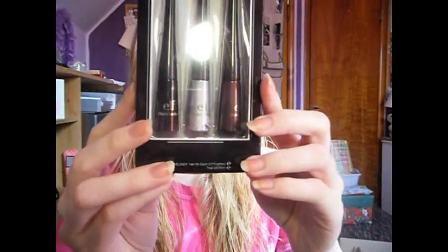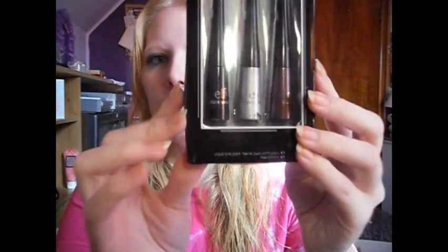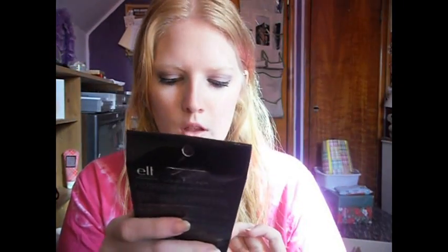I got three of the liquid eyeliners, and it comes in silver, a black, and a maroon burgundy. Let's see how those go.